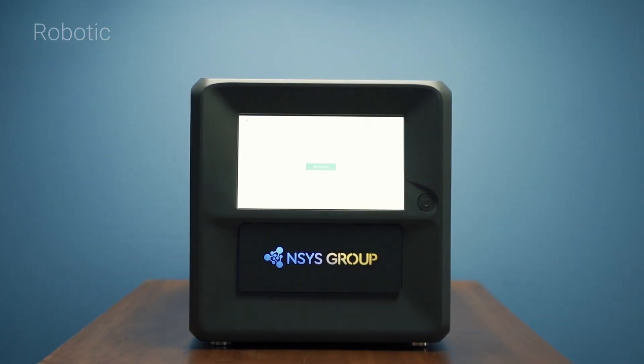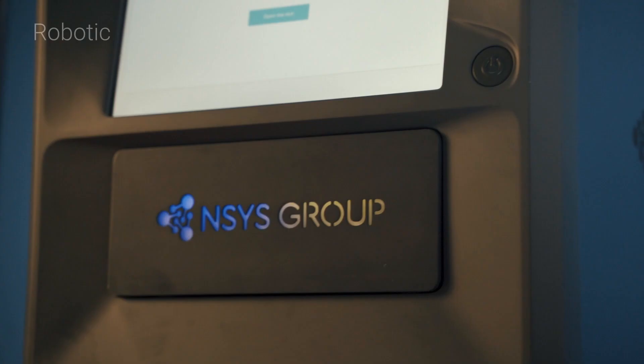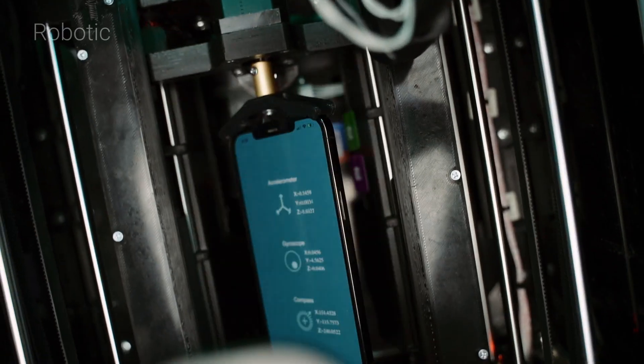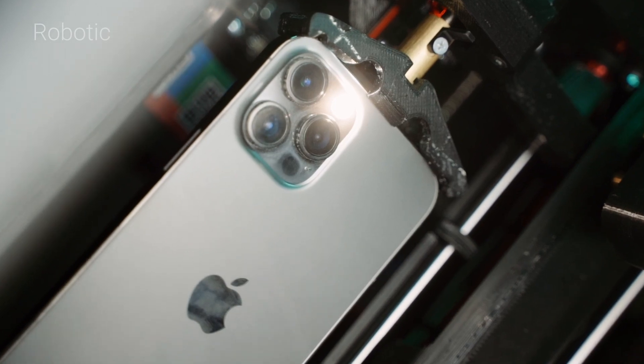Impressive numbers, right? River enhances testing precision from screen checks to sound quality under consistent conditions. It's designed to elevate the standards of mobile testing, providing detailed assessments that manual or software-only methods cannot match.